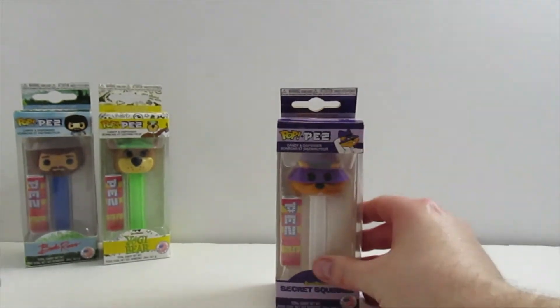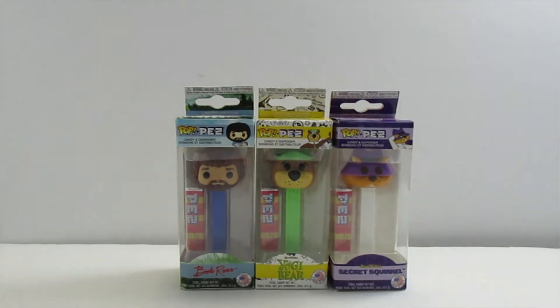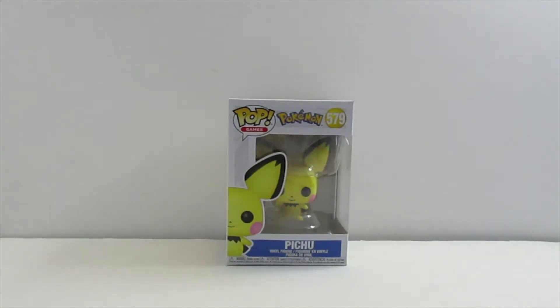Here they are together — hope y'all can see those really good. I got Bob Ross, Yogi Bear, and Secret Squirrel. I'll be back with the Funko Pop.